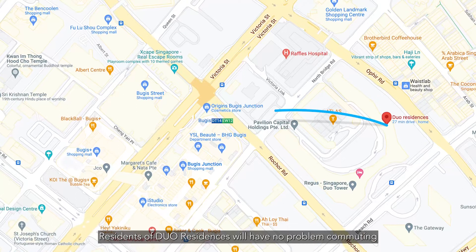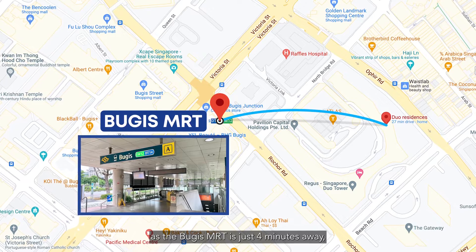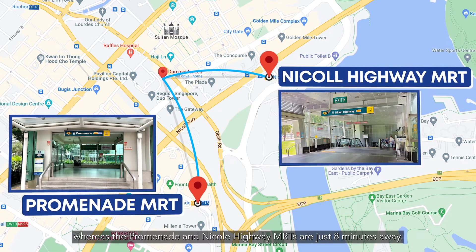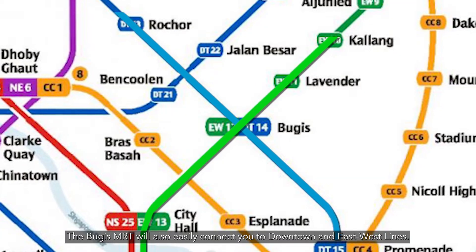Residents of Dual Residences will have no problem commuting as the Bugis MRT is just 4 minutes away, whereas the Promenade and Nicoll Highway MRTs are just 8 minutes away. The Bugis MRT will also easily connect you to the downtown and east-west lines.